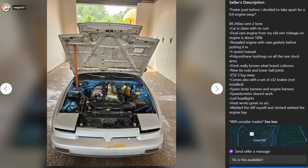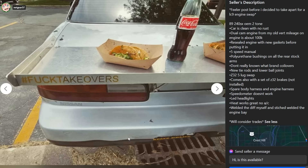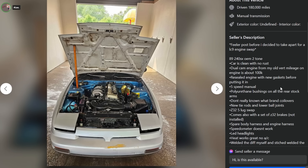It's like that show Flea Market Flip with Lara Spencer - people buy stuff at a flea market, fix it up, resell it at another flea market competing for most profit. They'll always say 'I'm gonna do a pop of color' - like they'll paint a shelf silver but the inside is red. It's the same thing with this car; these boys are going for a pop of color on the engine bay.